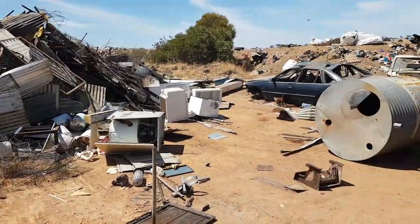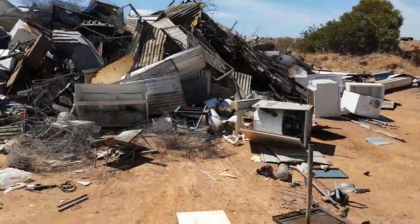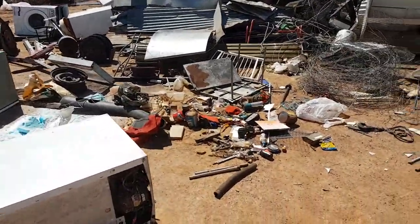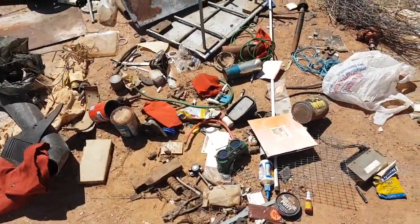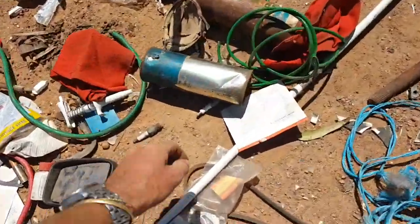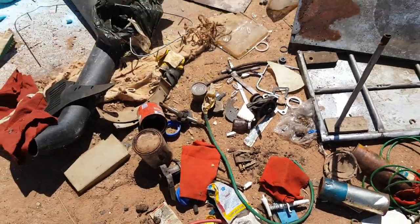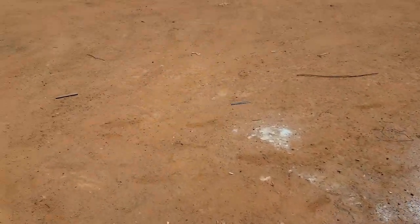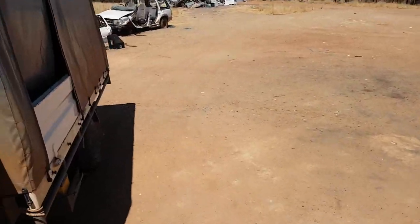G'day everyone, Billy here. Back out at one of the local rubbish dumps looking for trash and treasure. Found a few things — been a bit unmotivated lately but trying to find the motivation to make a video. I just found a good reason to make a good video — I just found something that looks pretty collectible. I'll show you in a minute.